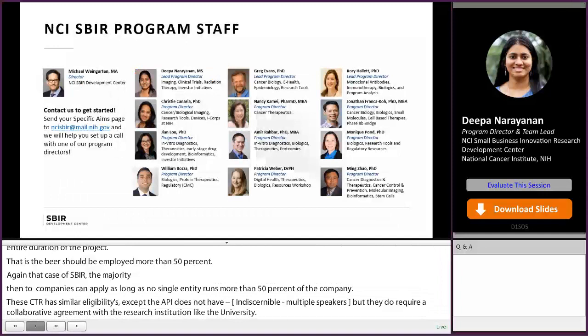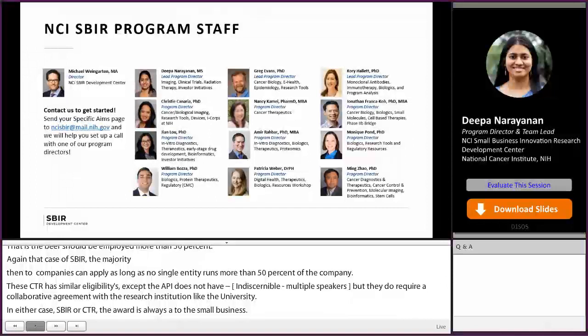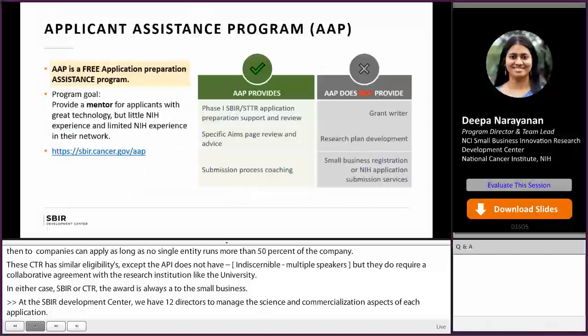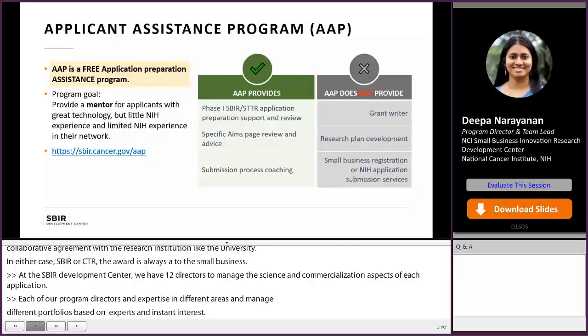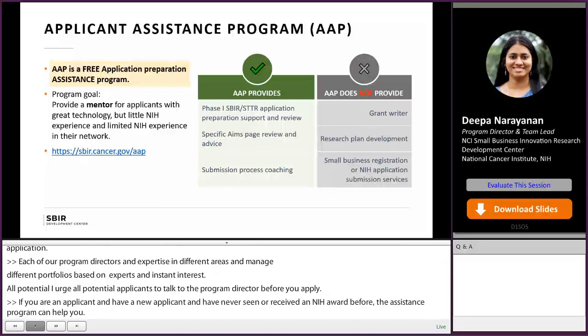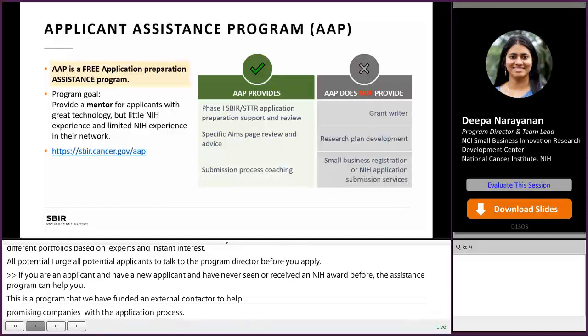At the SBIR Development Center, we have 12 program directors to manage both the science and commercialization aspects of each application. Each program director has expertise in different cancer areas. I encourage all potential applicants to talk to a program director before you apply. If you are a new applicant and have never received an NIH award before, the Applicant Assistance Program can help you — a program where we have funded an external contractor to help promising companies with their whole application process. Note that these are not grant writers, but they will help you with dotting the i's and crossing the t's. It's a free but competitive program, and we encourage women, underrepresented scientists in biomedical research, and early-stage companies to apply.